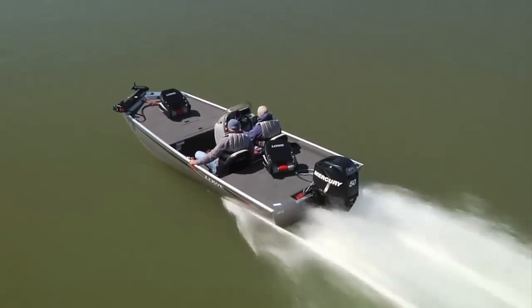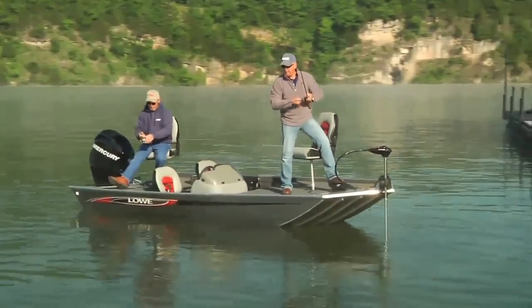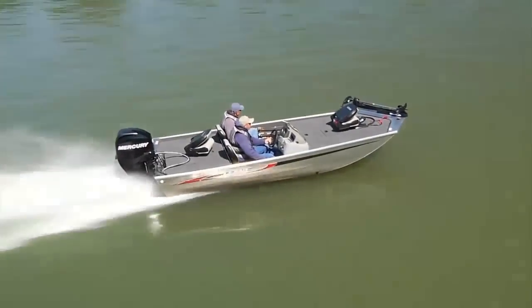For the best value in a modified V-boat, you can't beat the totally new Scorpion. The Scorpion is the most affordable way to join the Lowe family. This fish-ready package has it all and is sure to please every angler looking to get out on the water.